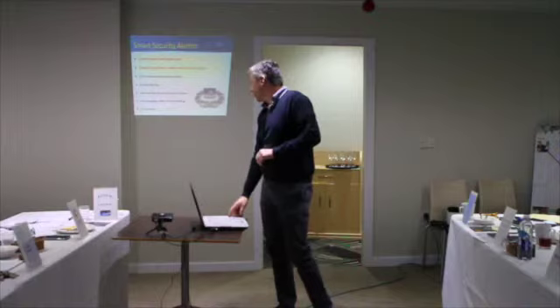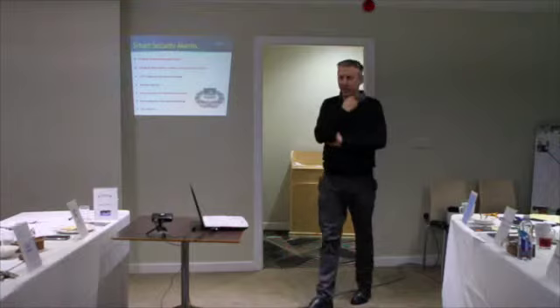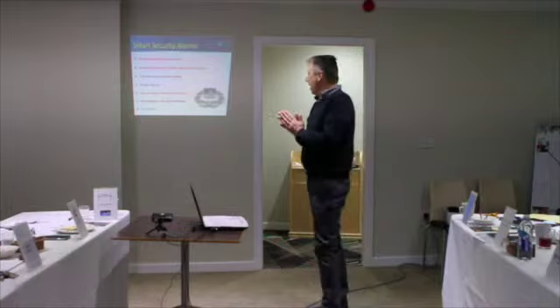We also do door viewing and access controls — intercom systems and video intercom systems. We do quite a lot of this when we do electric gates. We work with a gate specialist and do a lot of intercom systems so they can open the gates automatically.